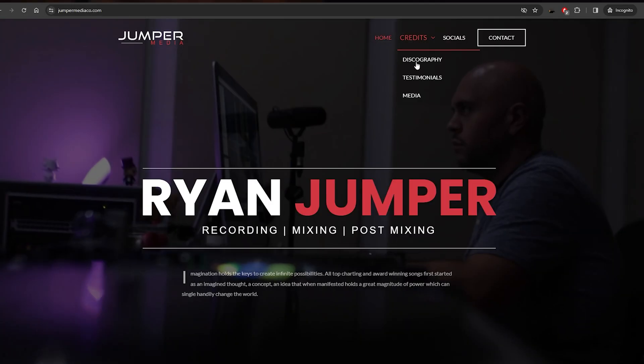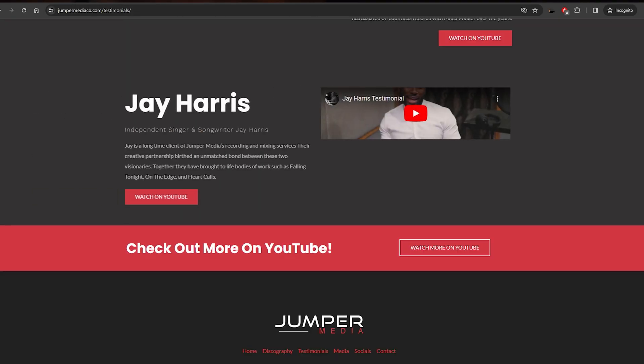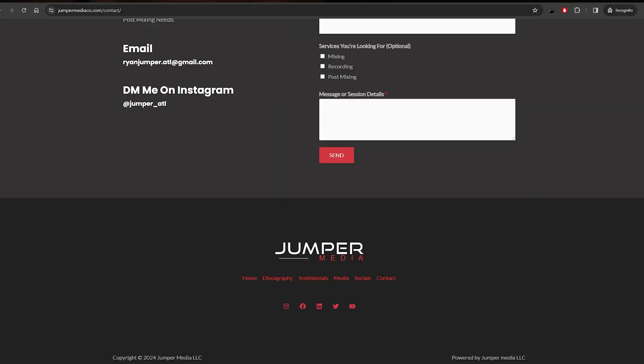I remember one of the first websites I built went really well for a client because they saw my portfolio and saw what I was capable of. They reached out and I was able to build a website for them for $500 — that website is still up today: jumpermedia.co. Jumper reached out and absolutely loved the website. Having a portfolio definitely helps you land clients. If you're wondering how I landed my first client and made my first sale, I cover that in my next video — I'll show you my methods for getting clients and how to start charging for your services.